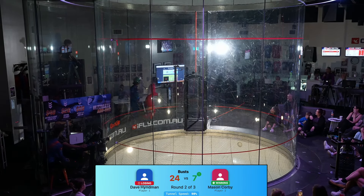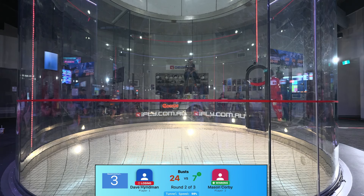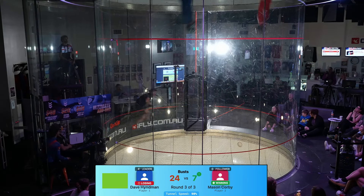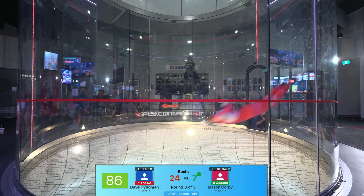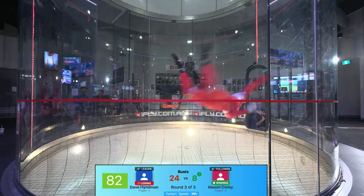As you can hear, the tunnel is winding up — the big fan is getting going and we are into the final round. And here we go! Dave leading first, straight up and into it. Just getting in the door of this thing at high speeds is crazy enough, let alone doing what these guys are doing.